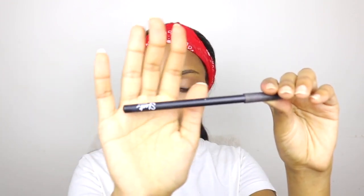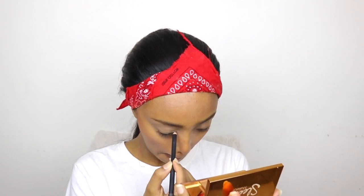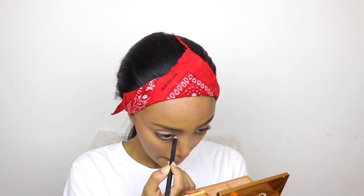Next, blush — I can never skip on a good blush. This time we're not gonna apply that much, just to give us a little rosy cheeks or orange cheeks, whatever you prefer. I also apply mascara for the eyes and just a black liner on the waterline.